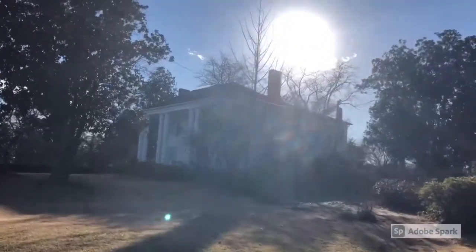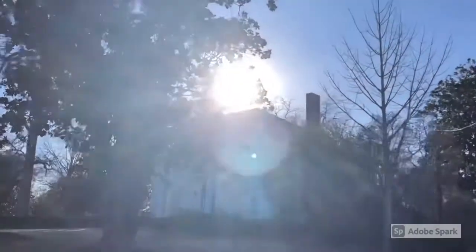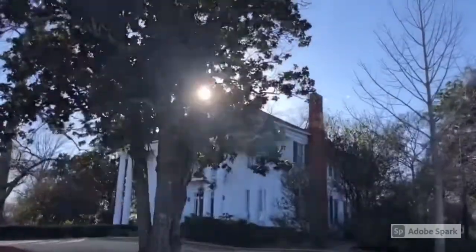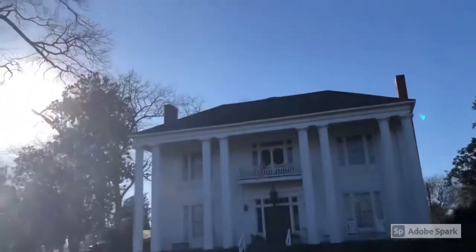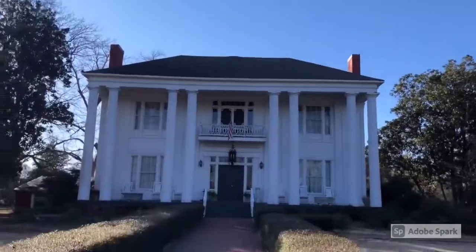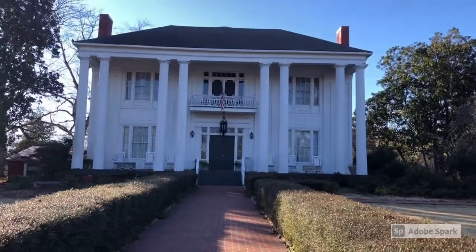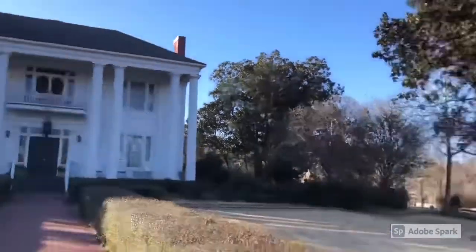This Greek Revival mansion was built in 1850. When we get just a little bit closer, you should notice the paired fluted Doric columns, Greek key motif on the facade, jib windows on the first floor, and a sheath of wheat railing on the second-story balcony. The grandeur of this home is limited only by my poor video work. The gardens of this home are immaculately kept and maintained by the current owners.